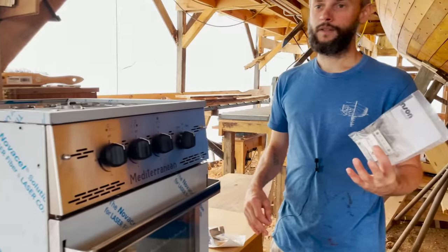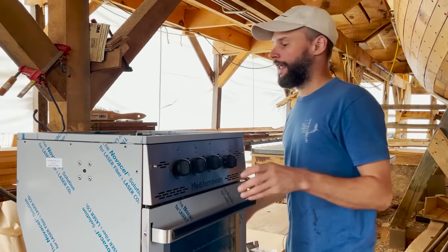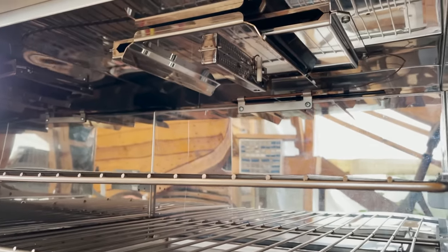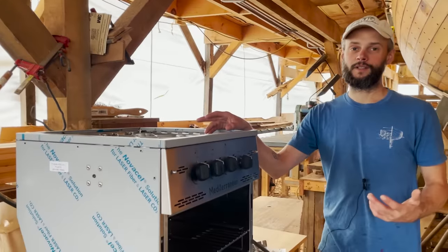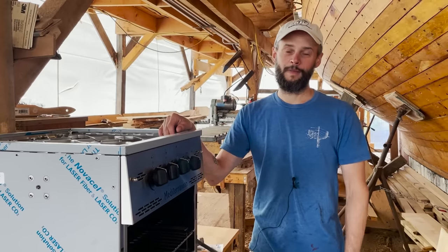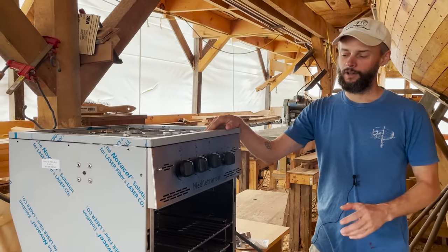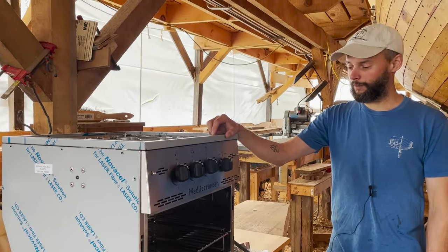We went with the gimbaled kit — you can see the mounting brackets — so when the boat is heeling the stove can swing and stay level. One of the features I'm most excited about is it has a broiler. When I started looking for a stove there were a couple of things I really wanted: three burners, because very often you want more than two things going at once, and a broiler. I couldn't imagine living with access to seafood and not having a broiler — that's sacrilegious in my mind. Of all the stoves that had three burners and a broiler, after all the research, the Dickinson had a great reputation and that's what we went with.